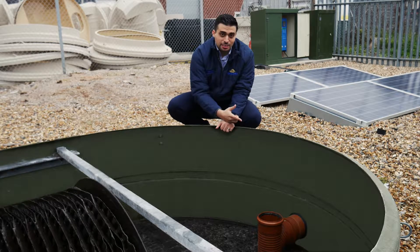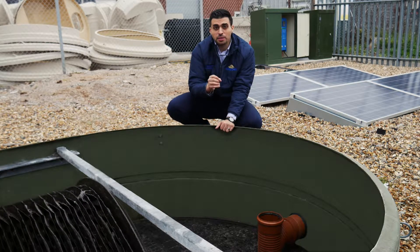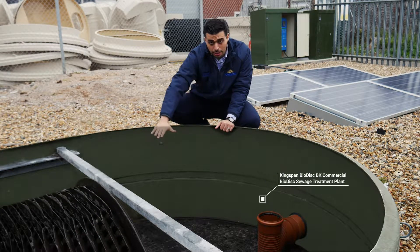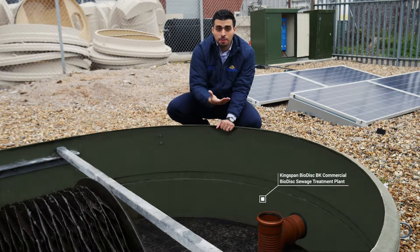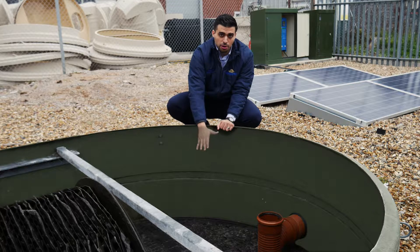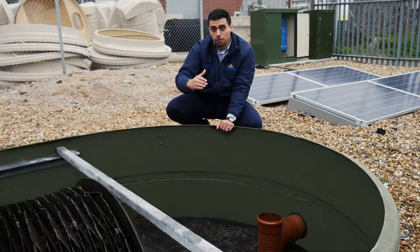So this is the inlet of the tank. The wastewater will get into the tank from here to the primary settlement tank which is underneath. The light solids will float on top forming scum, and the heavy solids will sink to the bottom of the tank, and we're left with the suspended solids that get into the first treatment zone.